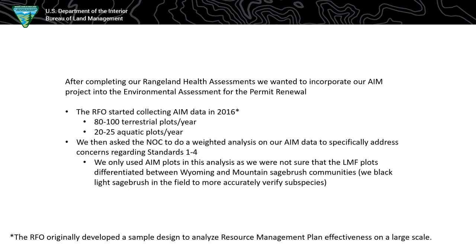After we did our assessments and learned about AIM in Rollins, I went to the training in Grand Junction in 2015 and our field office decided to jump into the AIM program. The NOC was awesome — they helped us develop a sample design to analyze our RMP on a big scale basis. We started in 2016 and this is our fifth year, our last year actually. We did anywhere from 80 to 100 terrestrial plots per year and 20 to 25 aquatic plots, starting both in 2016, because we wanted the whole picture.